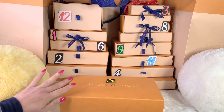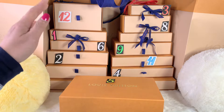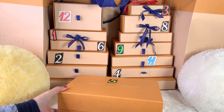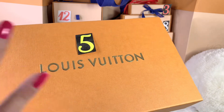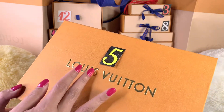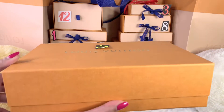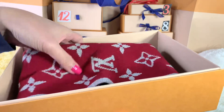Hello everyone, welcome back to my channel. Today is the fifth day of my 12 Days with Louis Vuitton. I have it in this box here — the fifth item. The box is really beautiful, with a gorgeous gold foiling and the Louis Vuitton branding. It is so lovely. Let's go ahead and take a look at what's on the fifth day.